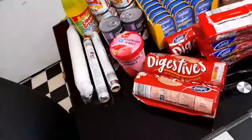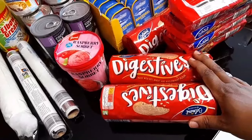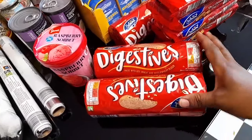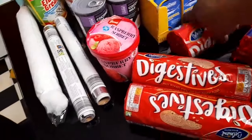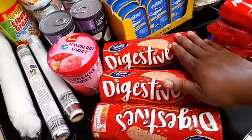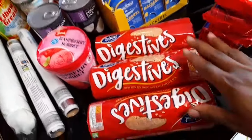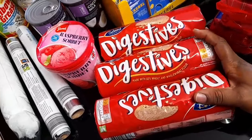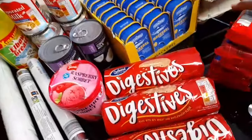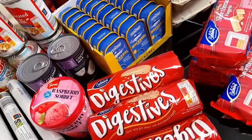First of all, I got digestive biscuits. I haven't tried their digestive biscuits yet — as I said, I haven't been there in a long time, and even when I did go, I didn't buy a lot of stuff. I got three digestive biscuits here, and at the end of the video I'll tell you guys the total of everything.